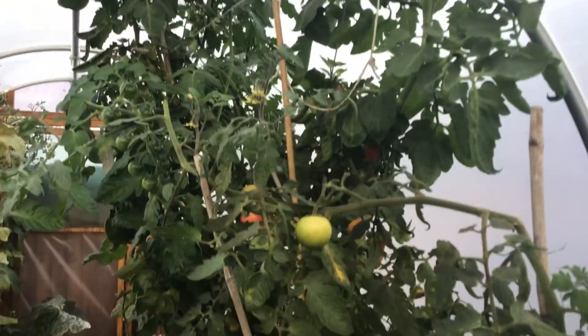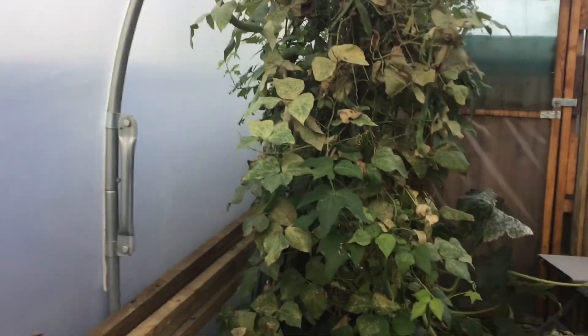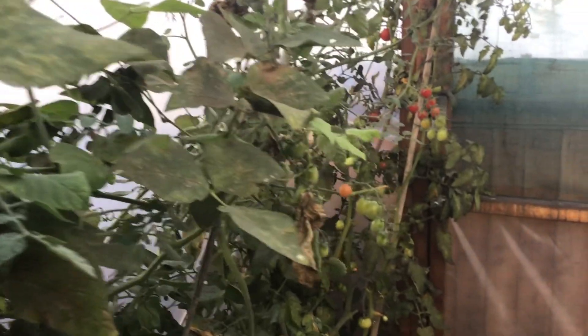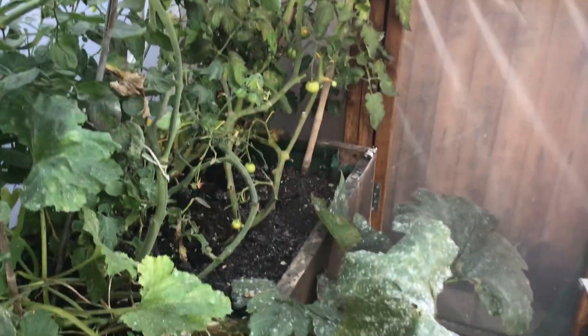Still harvesting tomatoes. Over here there are beans ready to be picked. More tomatoes and a courgette plant.